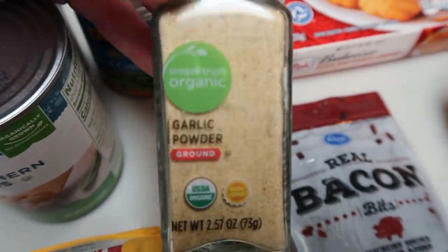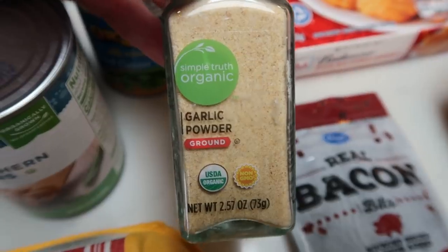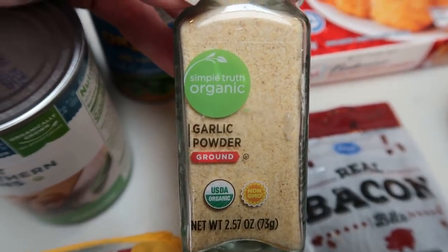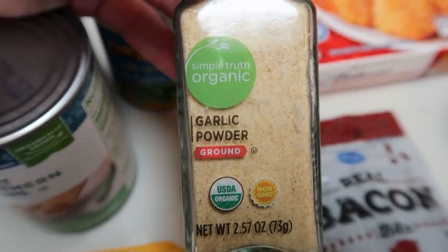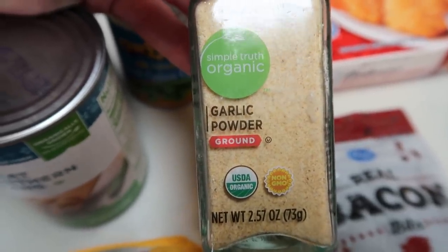I had a coupon for a Simple Truth spice, so I went ahead and grabbed another garlic powder. I'll just put this in my pantry as a backup. This is the one spice I use a lot, and a good quality garlic powder makes a huge difference.